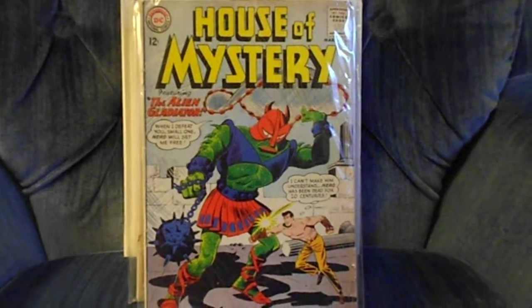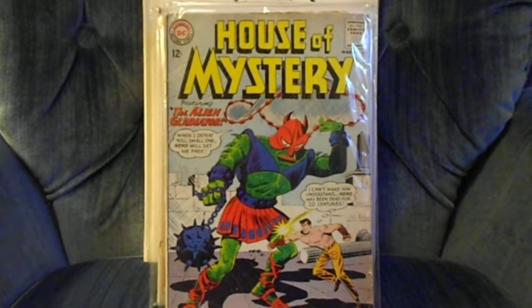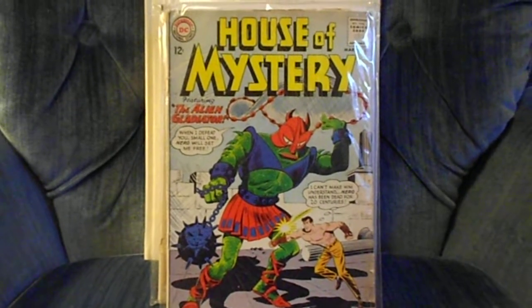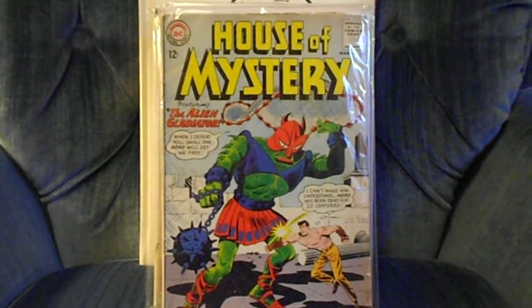Hey, what's going on guys, it's Schmo Daddy. I'd like to do another video. I had a bunch of dollar books I was going to show you guys, but I thought I'd keep this sort of a quality haul — mostly Silver Age books, a lot of single-digit marvels. I'm very excited to show you guys. Of course, lower to mid-grade, nothing special, but let me show you what I got.